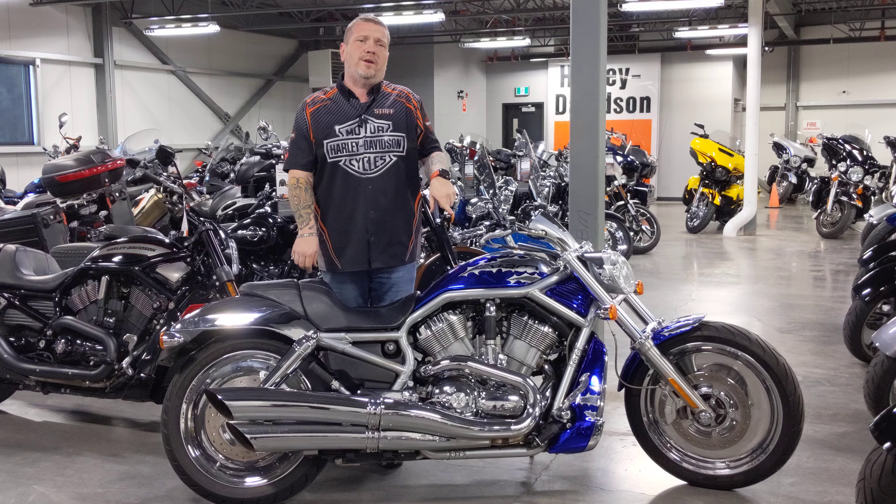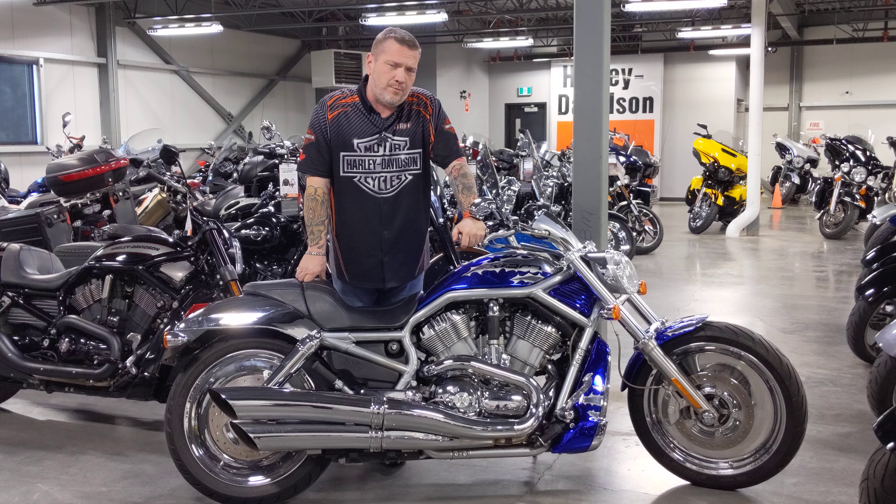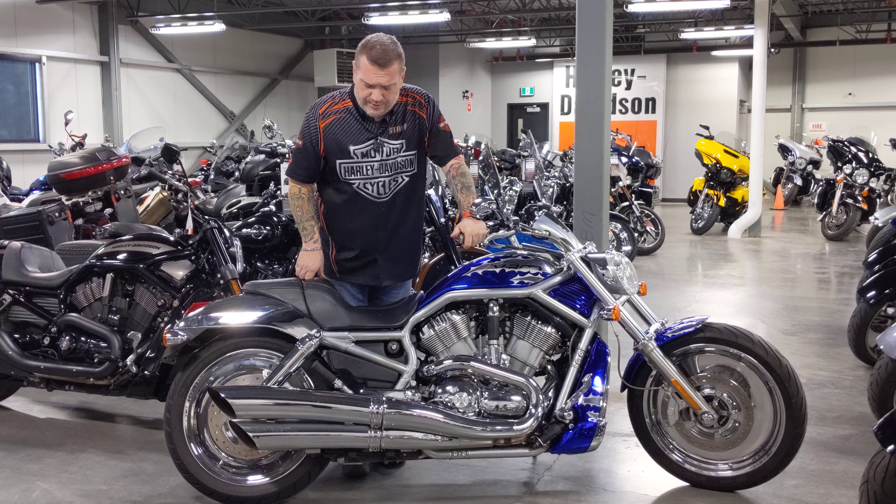If you're looking for a used V-Rod, this doesn't happen very often — we have one here in stock today. It's a 2006. As you can see, it's got a custom paint set on it from Harley-Davidson. It's the chrome with the blue chrome. It looks really good. You need to come down and see this in person.